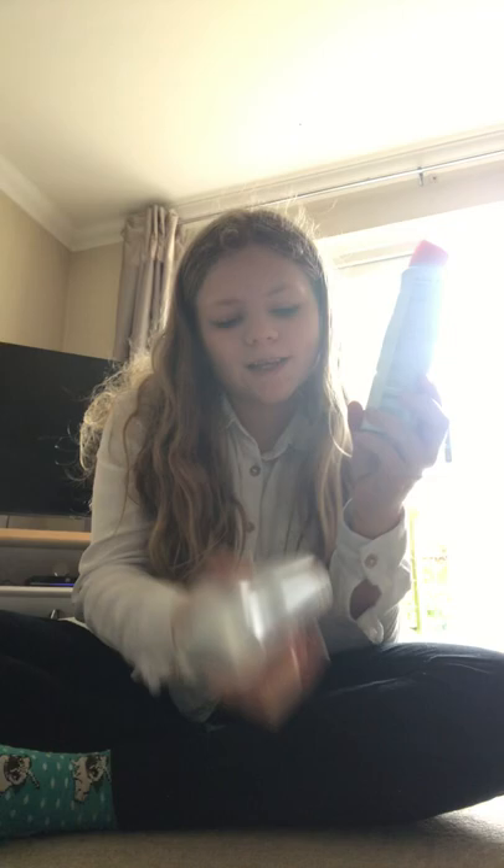I got a watermelon deodorant and a bright bouquet deodorant. My mum got pomegranate and lemon, and passion fruit and lemongrass.